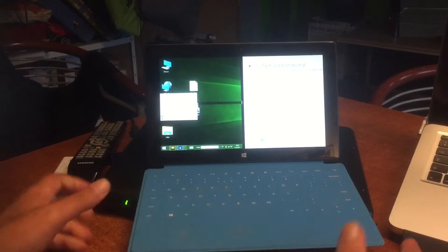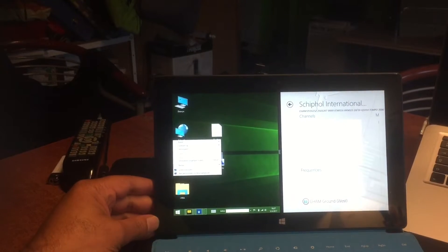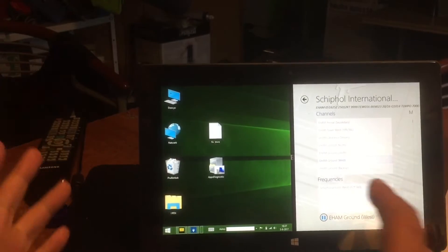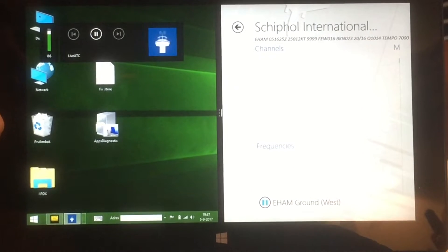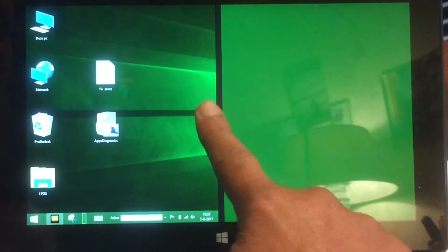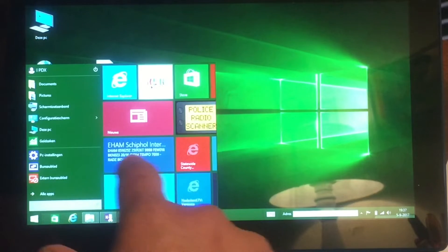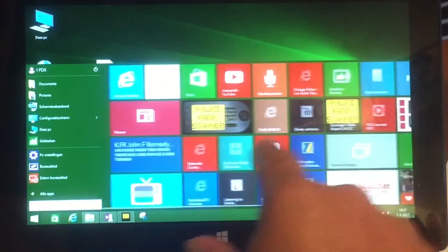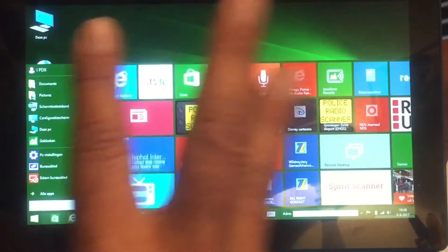Welcome back peeps. This is the device. I can zoom in a little bit for you. It's a very nice device. Here I'm listening to live ATC radio from Schiphol. We have split screen — look at it. This is not Windows 10, this is Windows 8.1. These tablets also got an update — the RT tablet got a special update: Update 3.